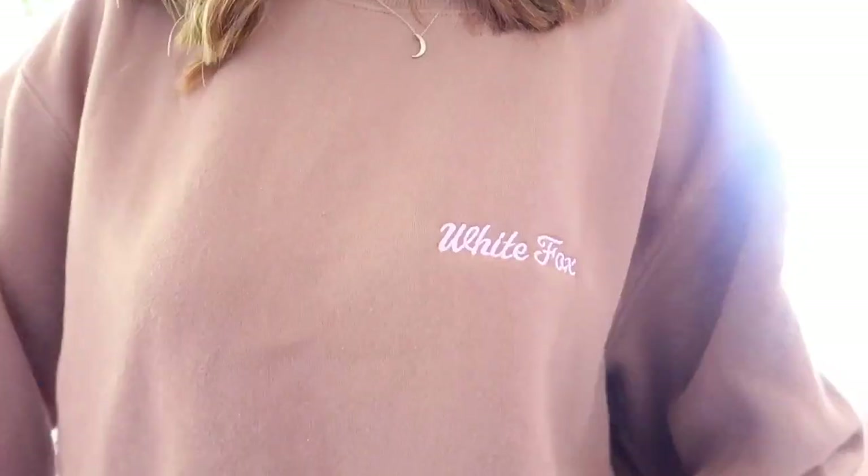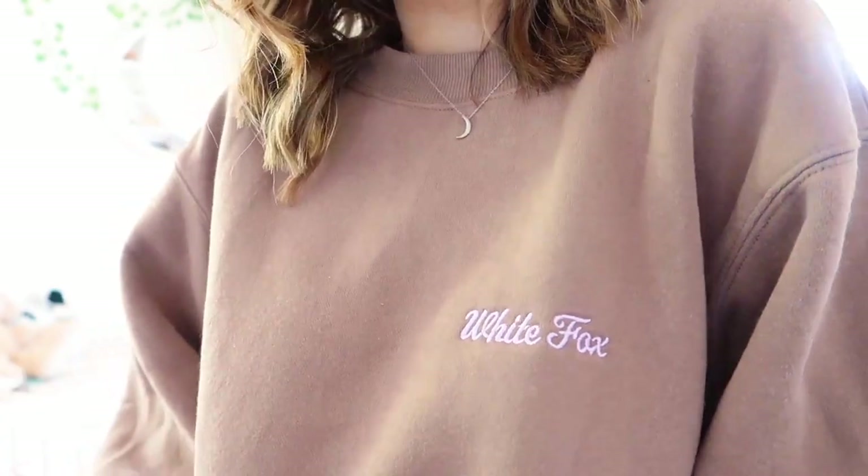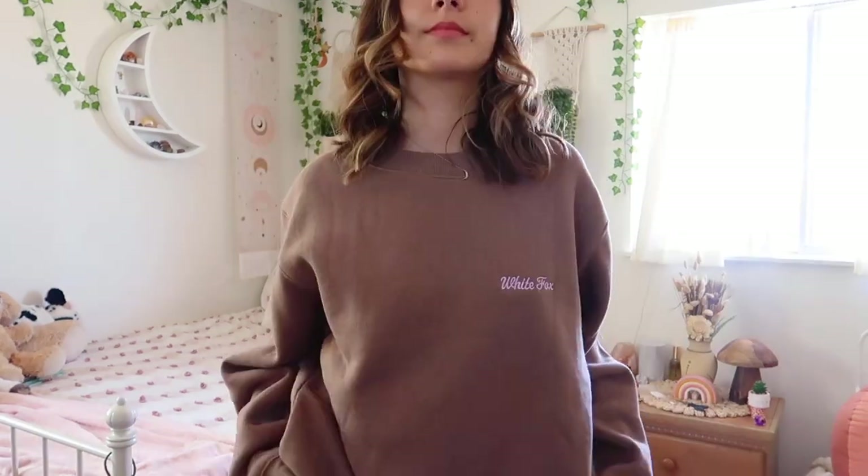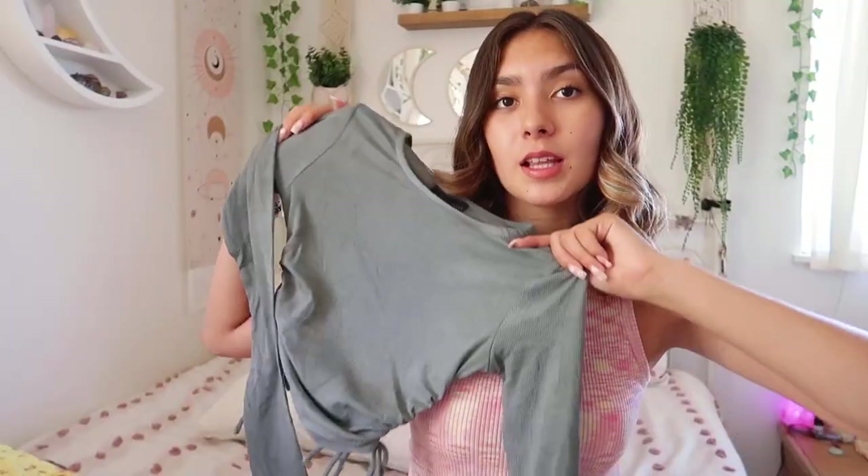I got one more sweater — I didn't realize I'd gotten two brown ones, but here we are. This one just says 'White Fox' in purple. It's super soft on the inside and it's a lighter brown, which I really love. I'm so excited to wear these sweaters when it gets colder.